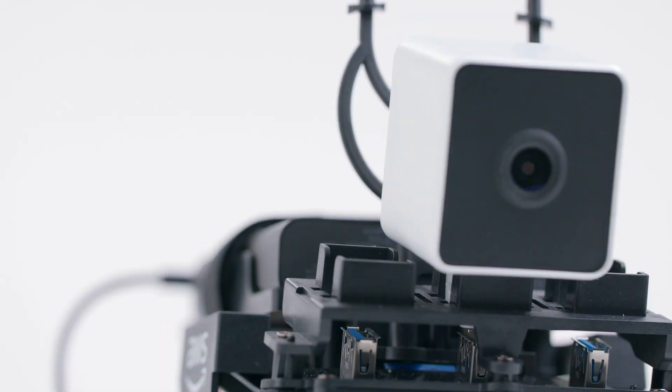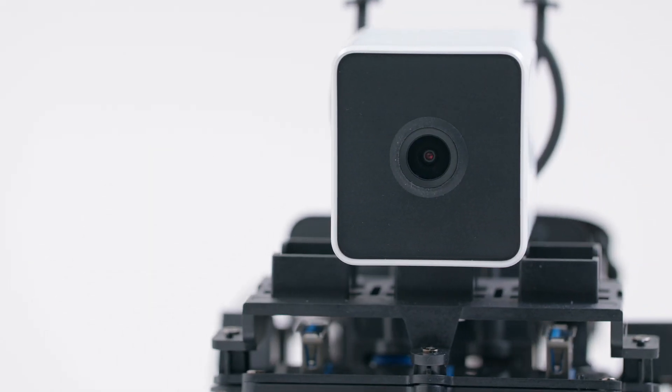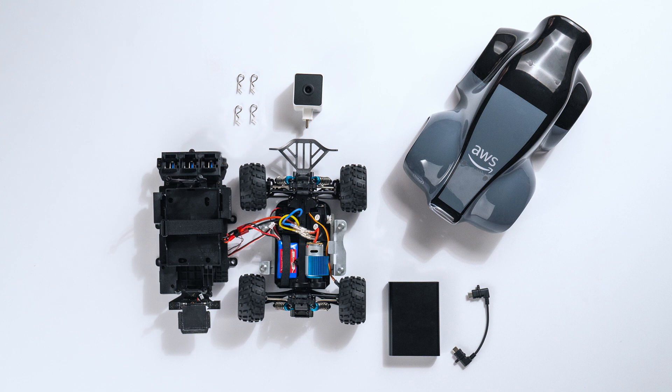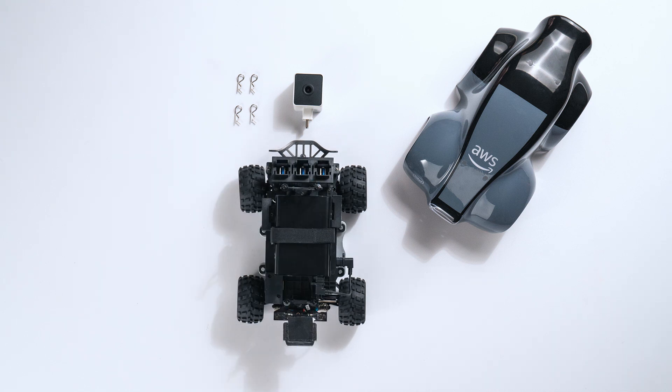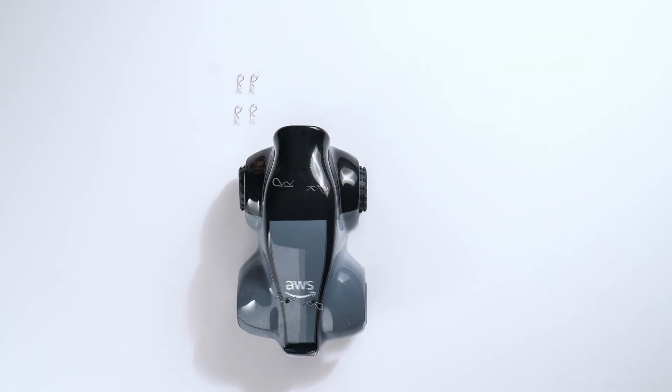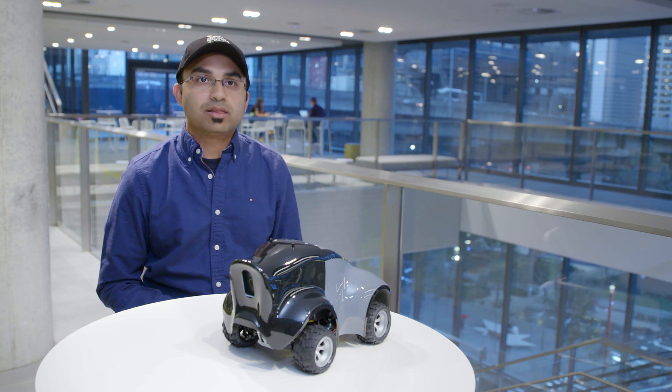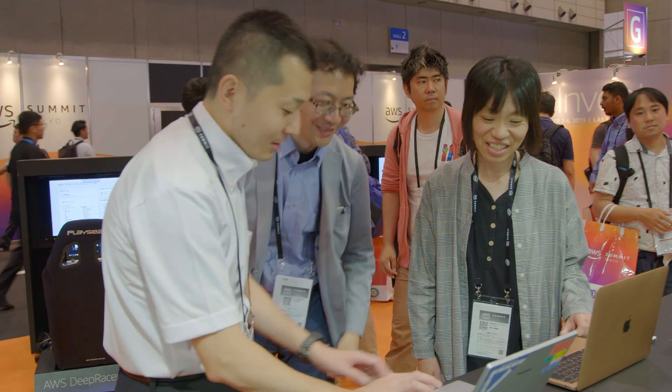At Amazon, think big is one of the leadership principles. So we don't hold back on experimenting — we thought okay, we're going to actually build an autonomous car and use reinforcement learning, which not a lot of people had done before. But we knew if we built this it would be compelling for our customers. The DeepRacer story is a big idea which we think is going to be impactful.